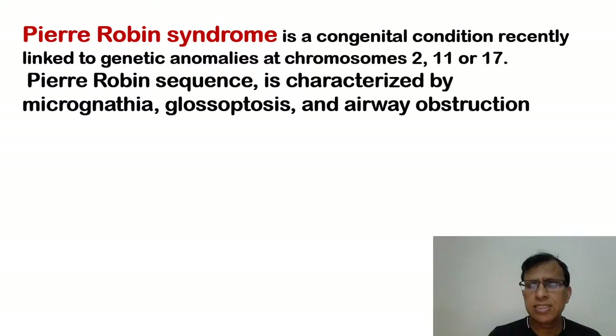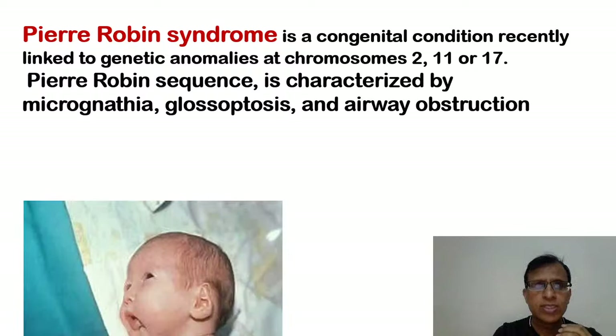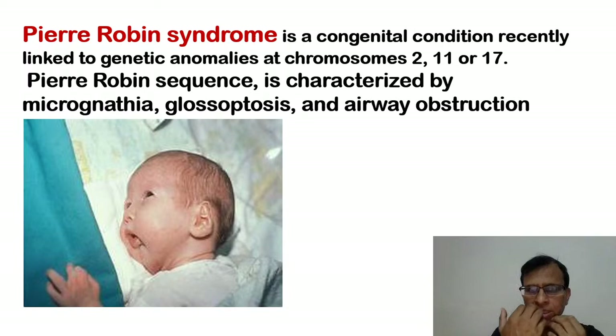Then we have Pierre Robin syndrome. This is also an important one. Pierre Robin syndrome is a genetic condition — recently established on chromosomes 2, 11, and 17. It has what is called the Pierre Robin sequence, which has three things: microgenia (small jaw), glossoptosis, and airway obstruction. Because the jaw is small, the tongue begins to look large, and since the jaw cannot support the tongue, the tongue tends to fall backwards, causing airway obstruction.